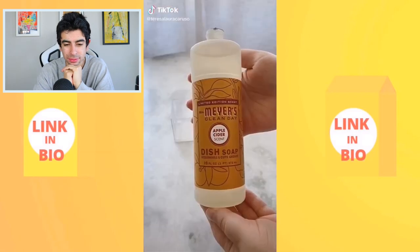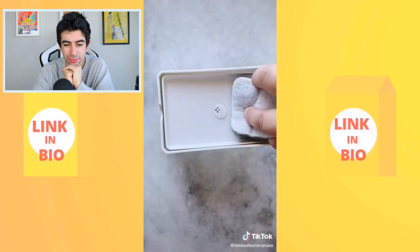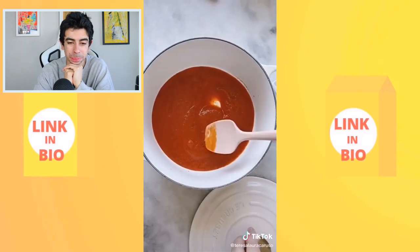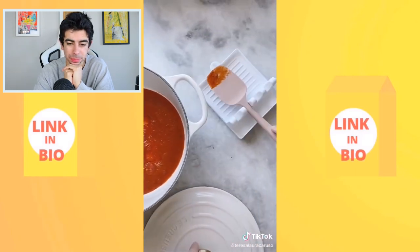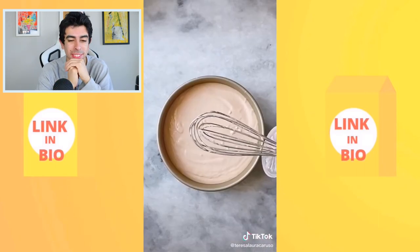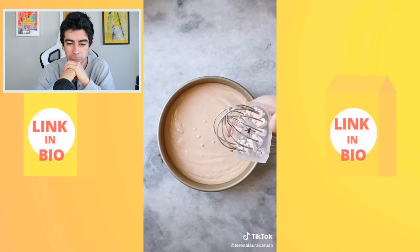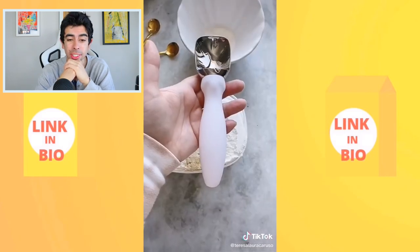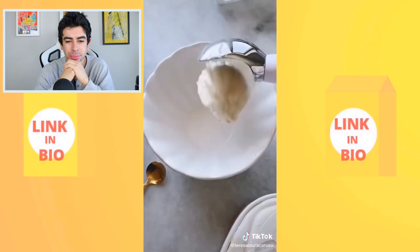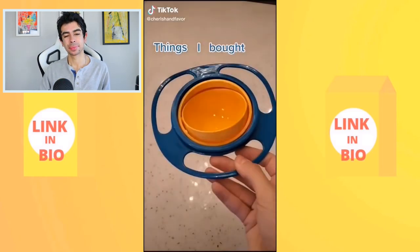Amazon kitchen gadgets: a soap dispenser where you press down with your sponge to dispense dish soap directly onto it; a spoon rest for multiple utensils to avoid messing up your counter; and an ice cream scoop that doesn't bend and gets the perfect scoop every time.